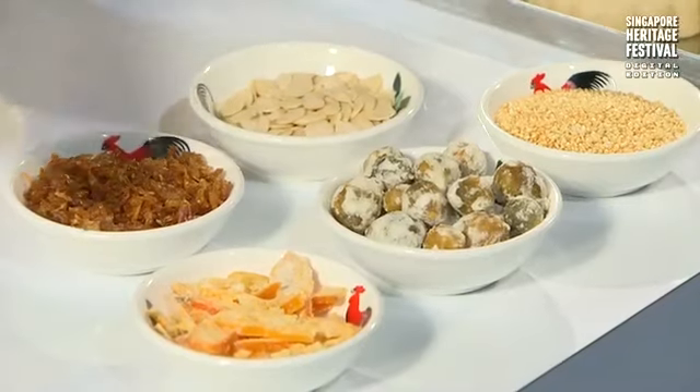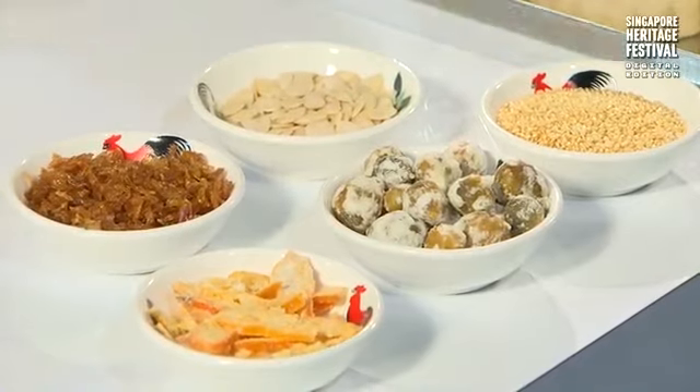There are actually more than those five ingredients shown. For the sesame seeds, the lime, preserved lime, and the orange peel, we have to grind them individually into tiny bits. The whole kumquat is not used whole — we grind everything into small little bits.